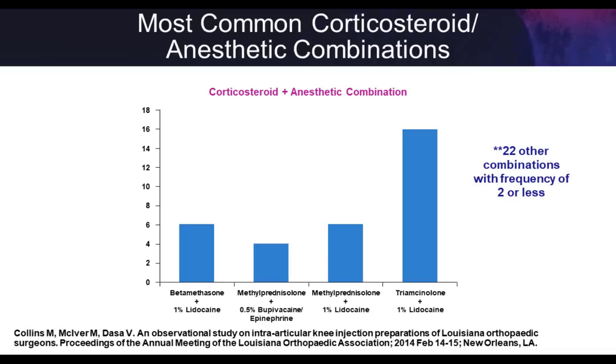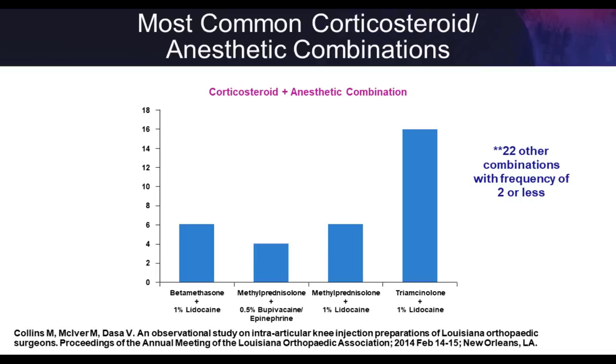We use steroid injections fairly liberally, partly because they're cheap and effective. But have we really stopped to look at the potential biologic effect? Does it make sense to take one of the most powerful drugs out there, inject it in a confined space like the knee, and expect only good things? Obviously that would be great, but life isn't that simple. Let's do a deeper dive at the impact of steroid injections.